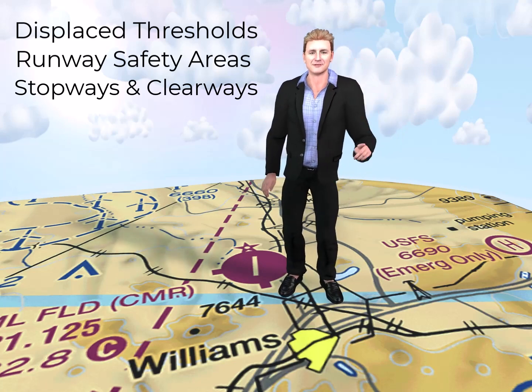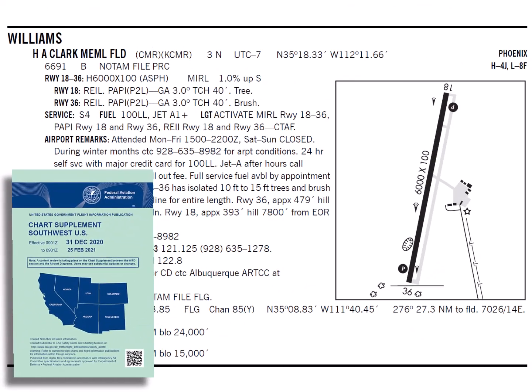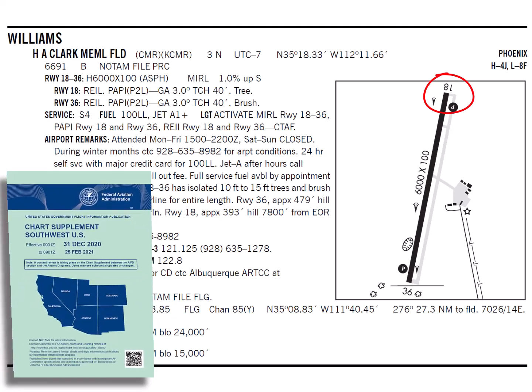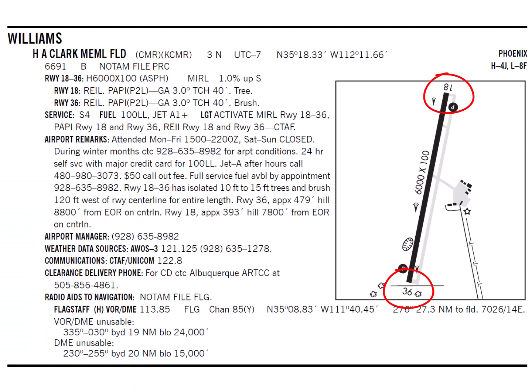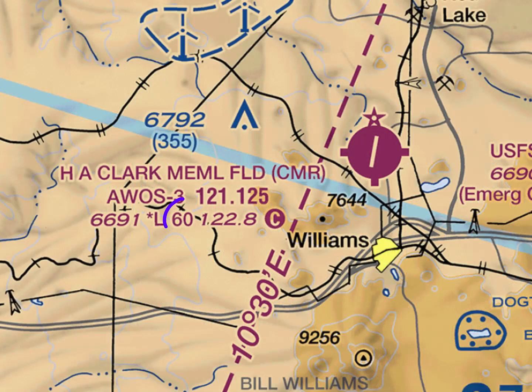No portion of the runway before the displaced threshold can be used for landing. Looking at the chart supplement excerpt for Williams-Clark Memorial Field, you see two runways: runway 18 and runway 36. The airport diagram shows a solid runway strip 6,000 feet in length. The textual runway description for runway 18-36 indicates the runway is 6,000 feet in length, so you can use all 6,000 feet to take off or land. Note that the 6,000 feet value is also the same distance shown on the sectional chart for Williams.